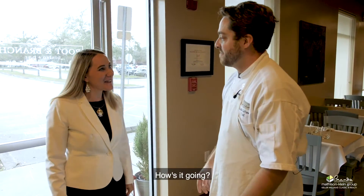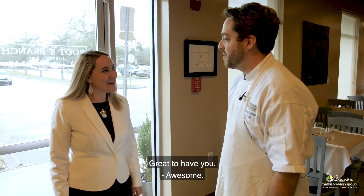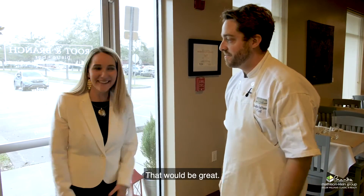Hi, welcome. Thank you, how's it going? Everything's great, great to have you. I'm so happy to be here. Would you like to take a seat? Absolutely, that would be great.